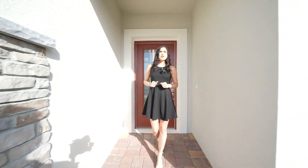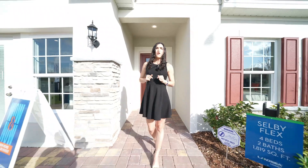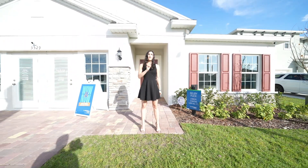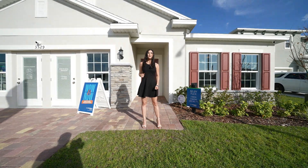If you've been keeping an eye on the market, you know that interest rates are around six and a half percent. On today's video, I'm showing you how you can get a brand new construction home with interest rates of 4.75%, saving you thousands a year. If you want to know more, this is the video for you.